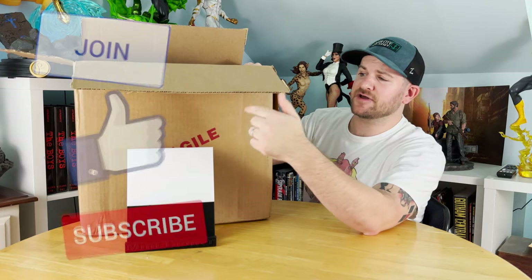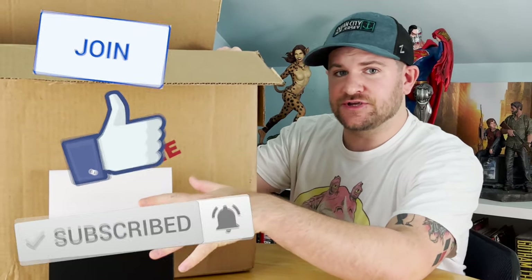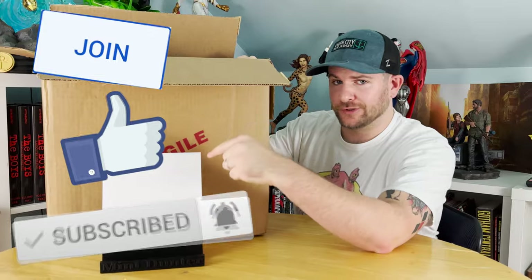What's up, comic and pop culture fans? This is James of MidHunter Comics, and I've got a whopper of a CGC submission for you guys. No exaggeration, this is a really good one.